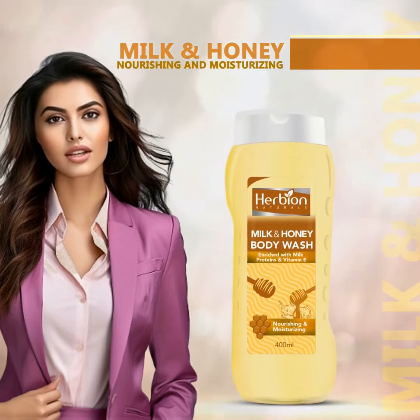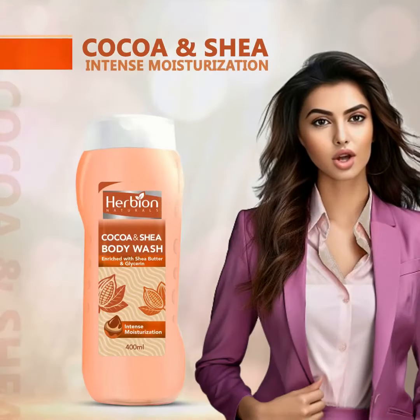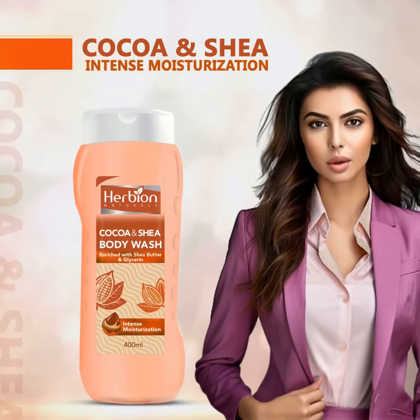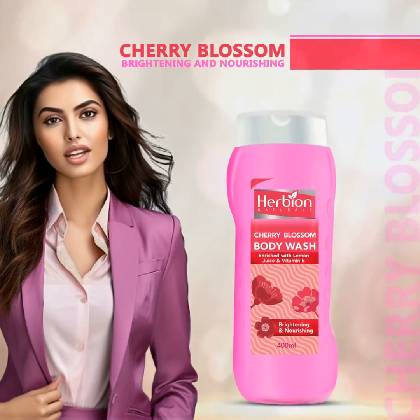Milk and honey provides nourishing benefits for soft, supple skin. Cocoa and shea — intense moisturization. Say goodbye to dry skin with cocoa and shea, leaving your skin feeling smooth and pampered.